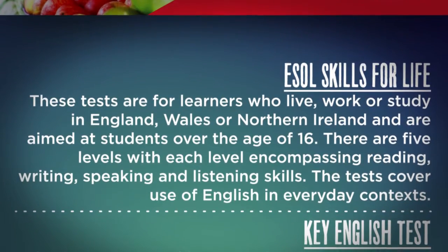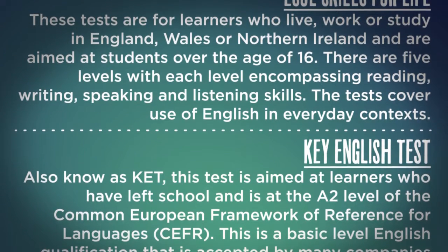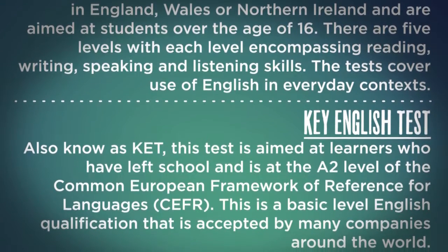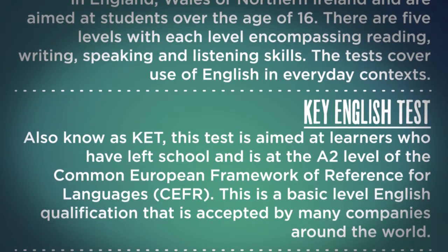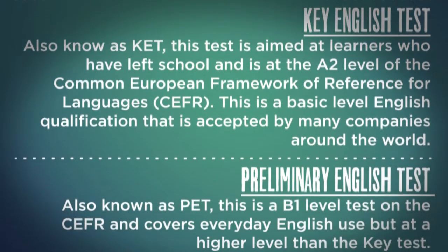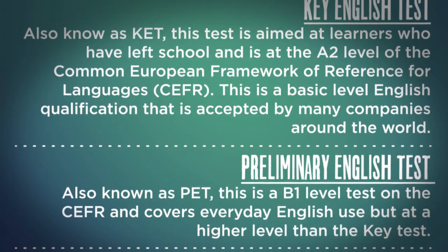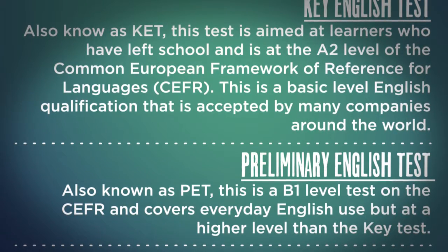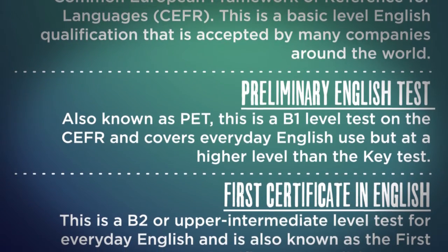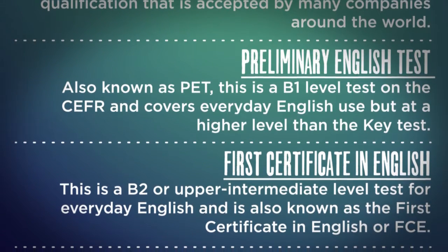Key English Test, also known as KET. This test is aimed at learners who have left school and is at the A2 level of the Common European Framework of Reference for Languages — a basic level English qualification accepted by many companies around the world. Preliminary English Test, also known as PET, is a B1 level test on the CEFR covering everyday English use at a higher level than the KET. First Certificate in English, or FCE, is a B2 Upper Intermediate level test for everyday English.